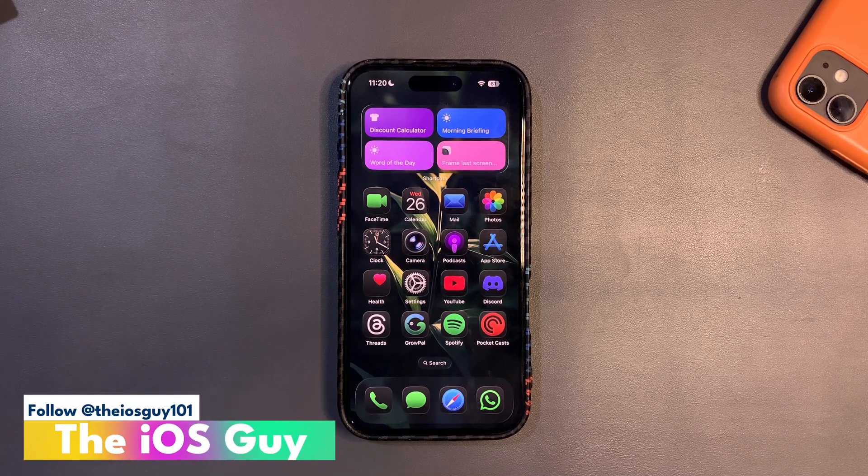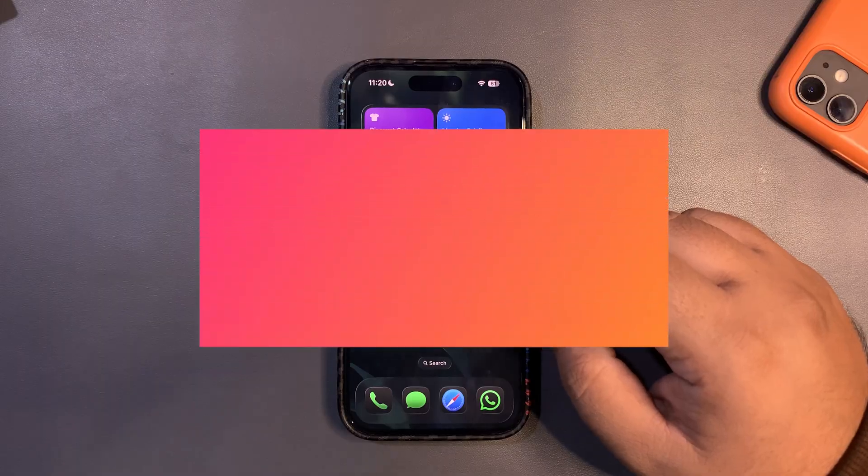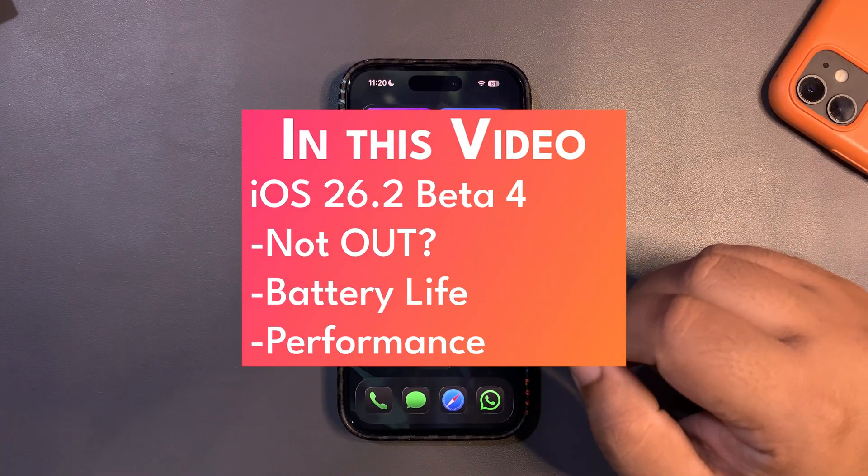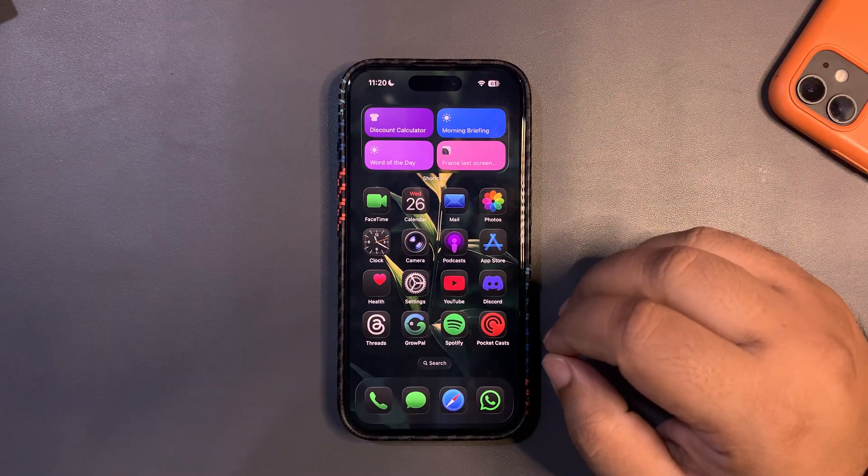Welcome back to the channel guys, welcome back to another video. In this video I want to talk about iOS 26.2 Beta 4. We were expecting iOS 26.2 Beta 4 this week, but so far while I'm shooting this video there is no update at all.